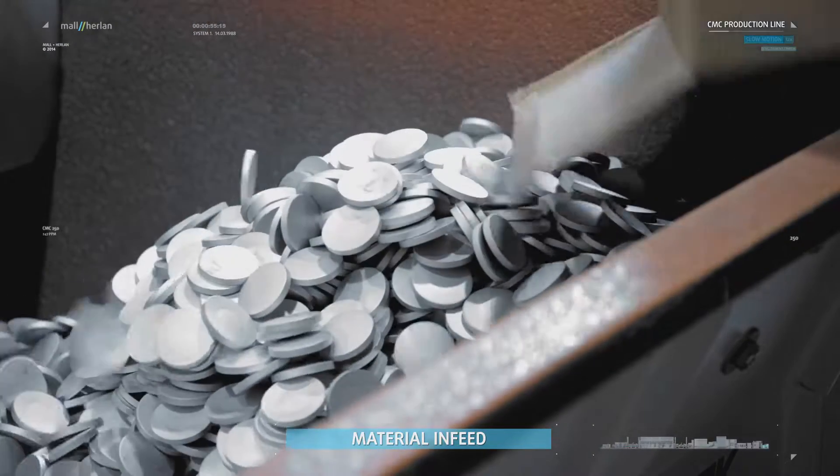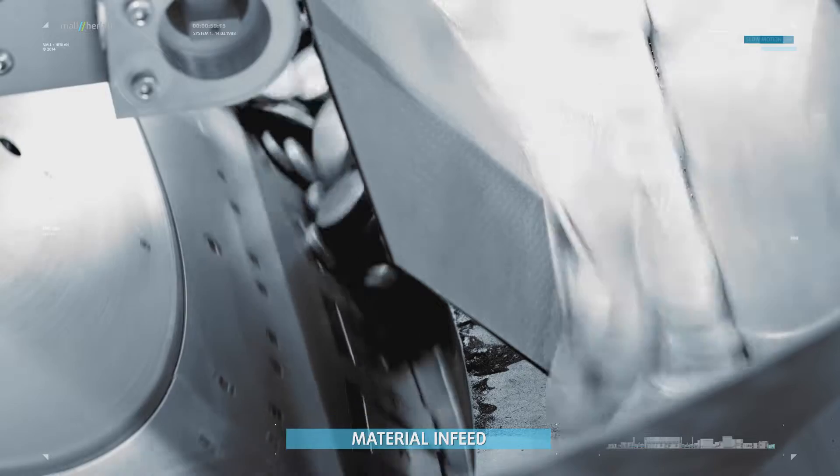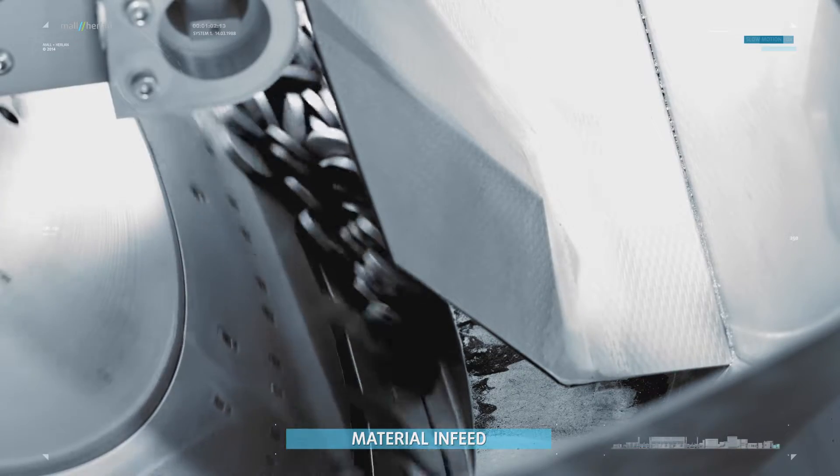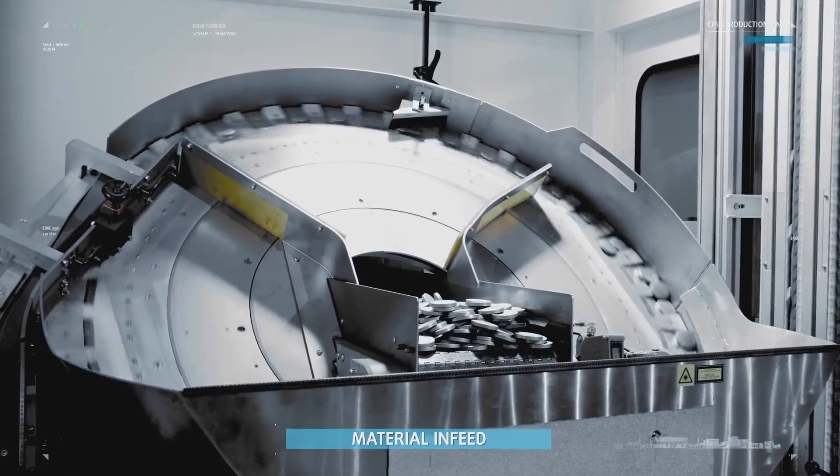The raw material is a round blank made of aluminum. The blanks are filled into the conveyor and forwarded to the lubrication drum, where they are lubricated, separated, and aligned for further processing.